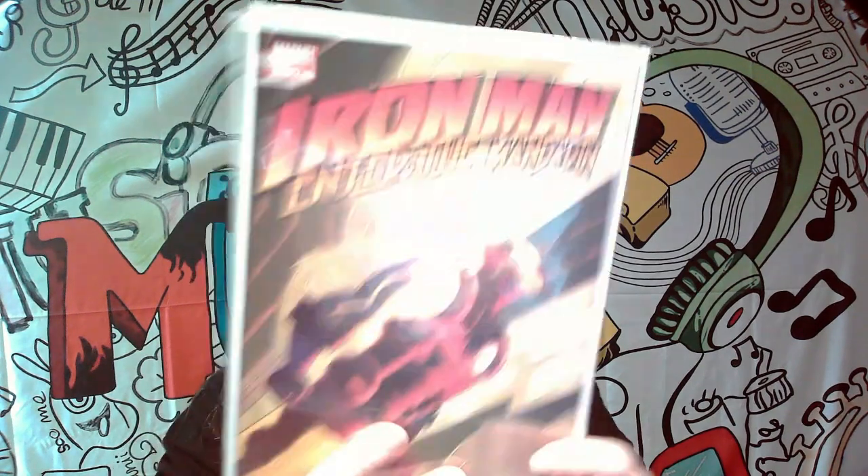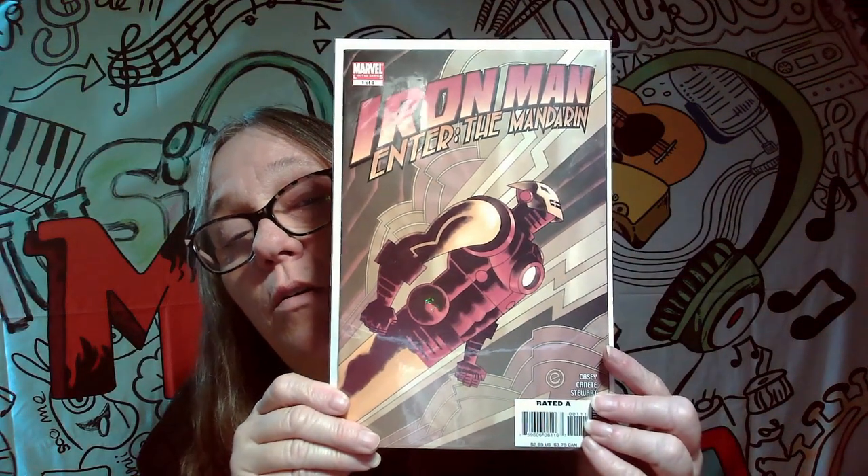The next one we got here is Iron Man: Enter the Mandarin, number one of six. That's not a keeper — it will not be staying.